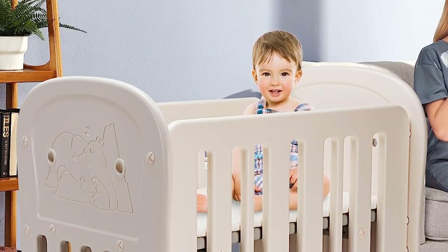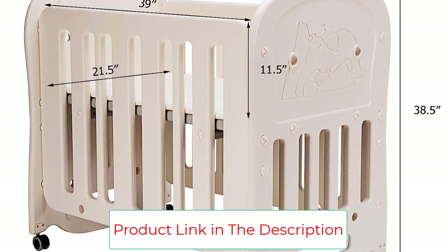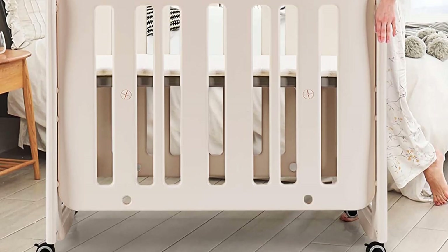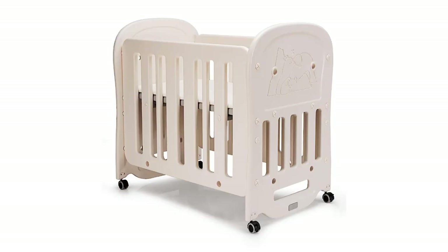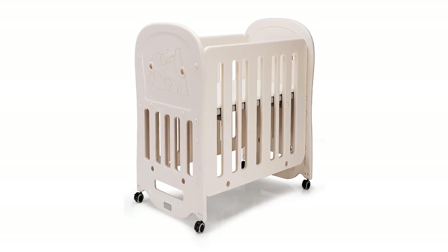The smooth edges prevent injuries to babies or parents. With detachable and lockable wheels, you can move the crib quietly and easily without scratching the floor surface. The assembly of the entire crib can be completed with just a coin. Key highlights: three-in-one convertible, washable and soft mattress, two-position height adjustment.